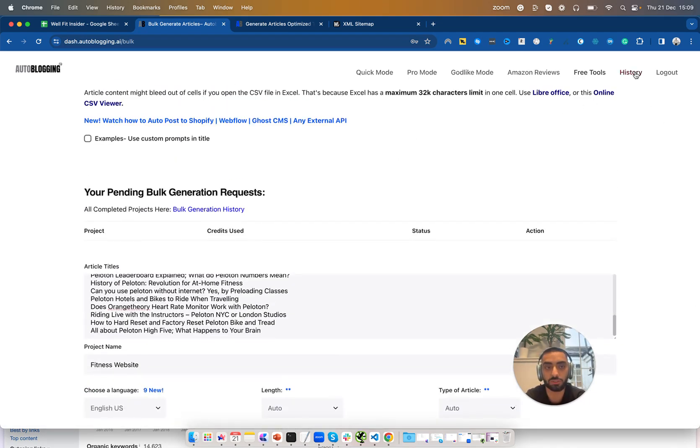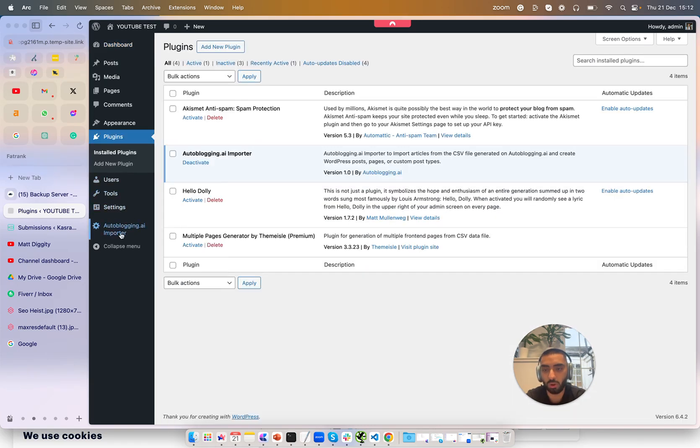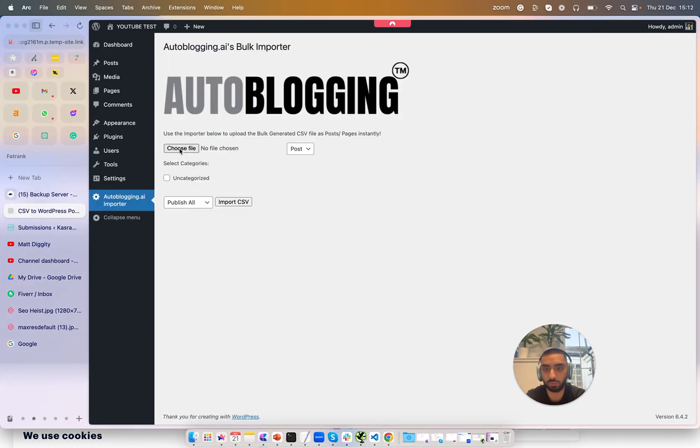Once your articles have been generated, go over to the Histories tab. After your bulk generation is complete — which takes maybe five to ten minutes to generate all 50 articles — just be patient. You'll then want to download the CSV, and once we have that we're going to head over to our website. After logging into WordPress, download the Autoblogging AI Importer plugin. Go to the Autoblogging Importer, click Choose File, upload your CSV, select post type, choose the categories you want the posts to go into, then click Import. Within a matter of minutes I've just built 24 articles on my website.